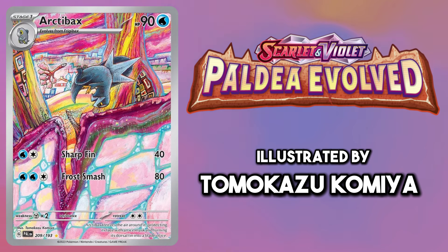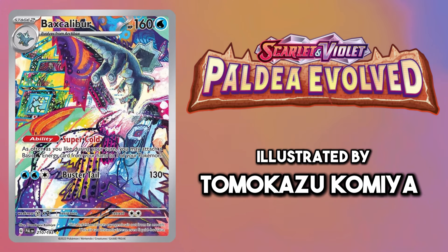For the Baxcalibur line I had to go with the Trippy Kamiya illustration rares. They were an easy choice.